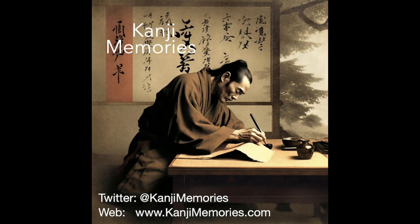And that completes this Kanji Memories video. We really hope that you found it useful, and that you will join us on Twitter at Kanji Memories for the very latest information on other resources.